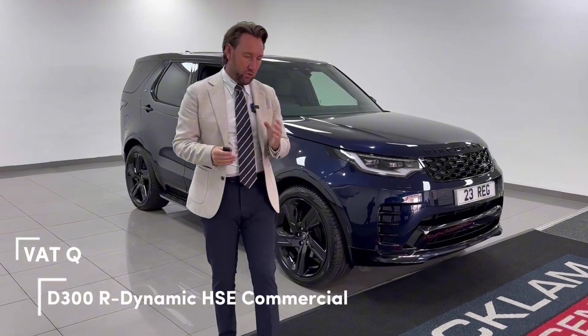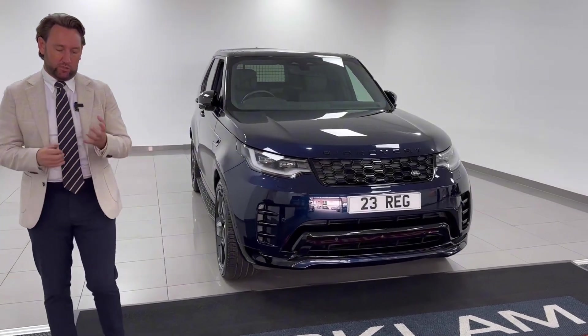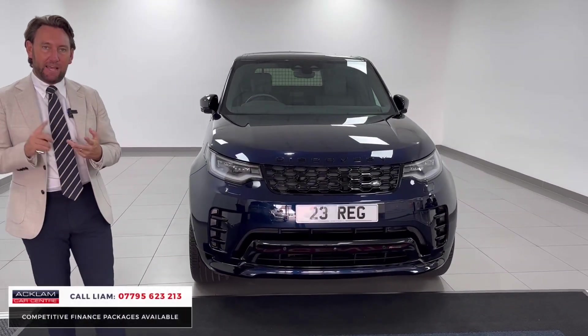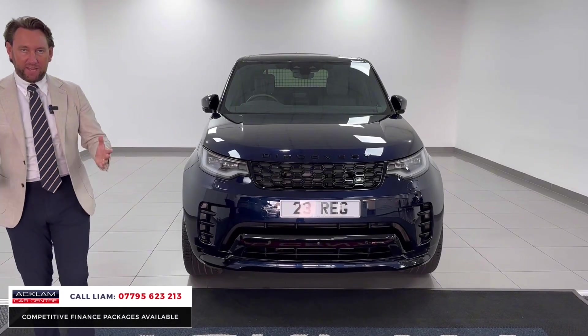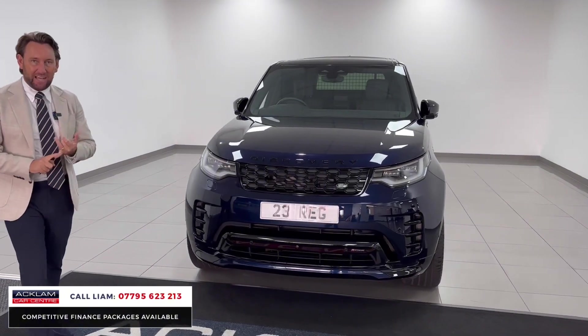Commercial vehicles for us are absolutely on fire right now, and this is a great arrival — a Discovery Commercial D300 R-Dynamic HSE. The D300 is the best engine: the 300 horsepower V6 3-litre diesel. R-Dynamic is all about the styling.